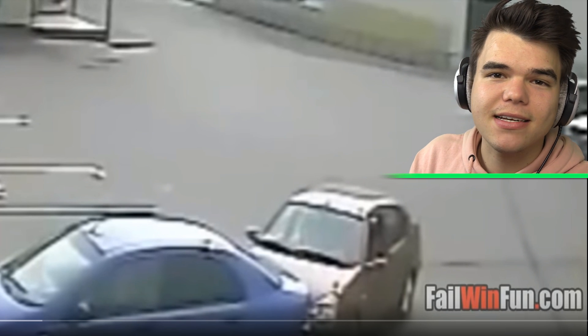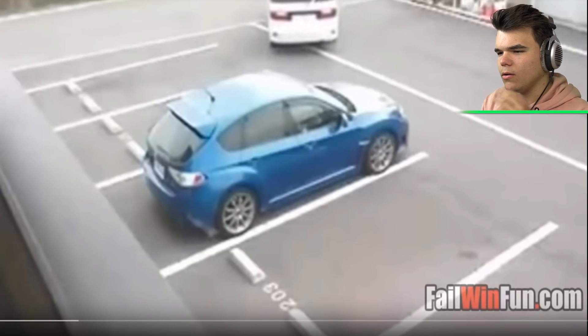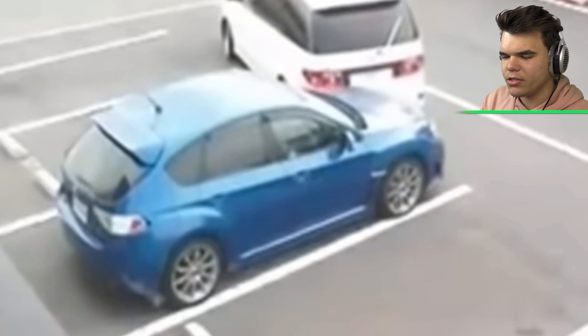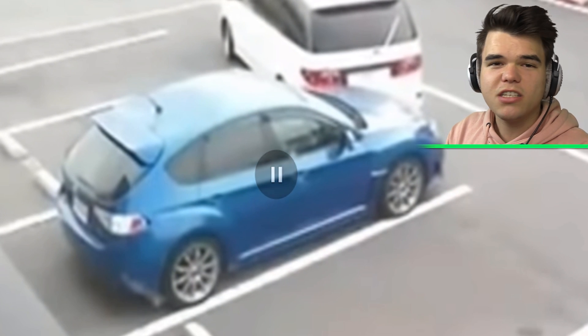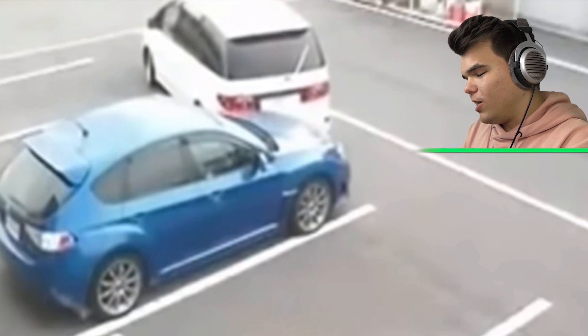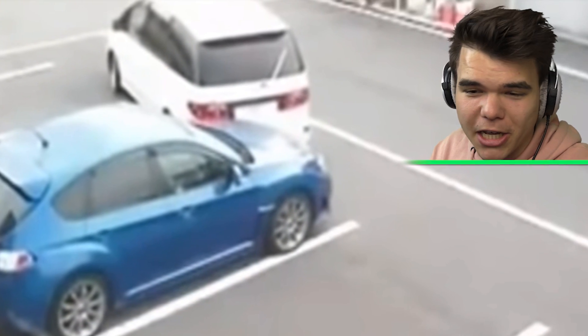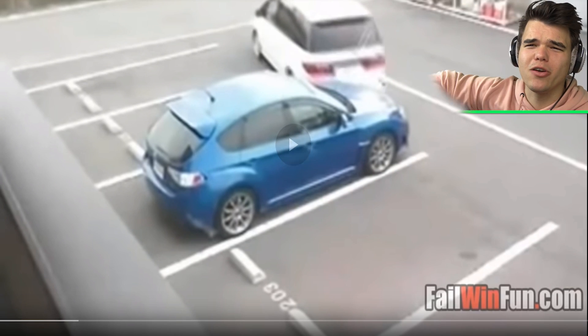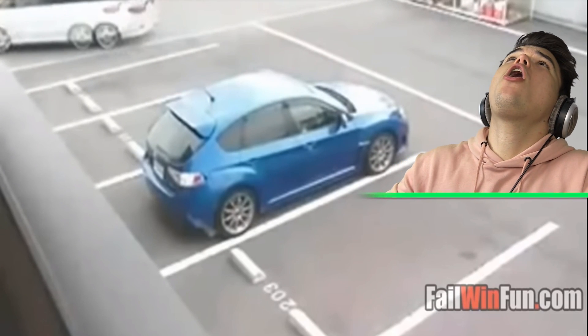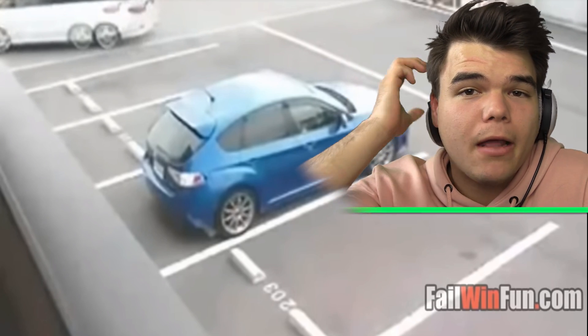The backwards parking angle — what just happened? This is why we invented rear-view cameras. They are the greatest things ever so you can look and see if you're gonna hit a car or not. Who uses mirrors, right? Now it's a hit and run — that is illegal, my friends.